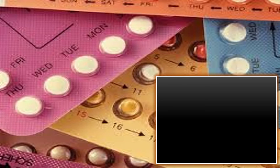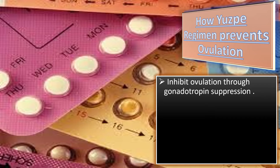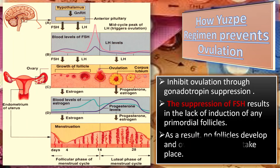How does USP regimen prevent ovulation? The estrogen and progesterone contained in the OCP used by the regimen inhibit ovulation through gonadotropin suppression, primarily by progestin agents. You can see the whole mechanism of action in this figure. When both FSH and LH are suppressed, the suppression of FSH results in lack of induction of any primordial follicles. As a result, no follicle develops and ovulation doesn't take place. This is how the USP regimen prevents ovulation.